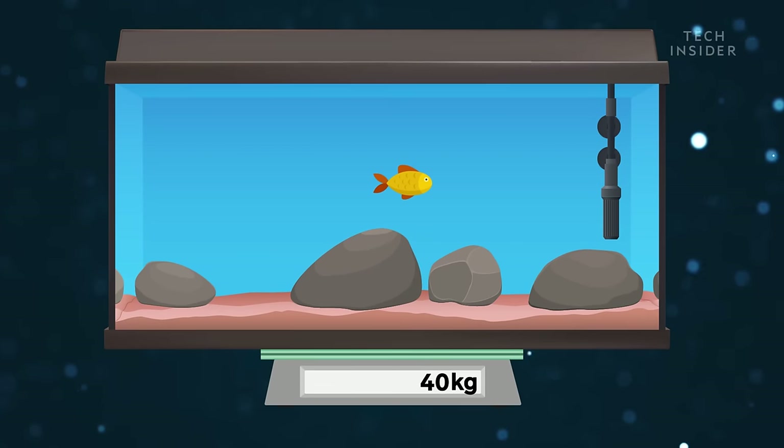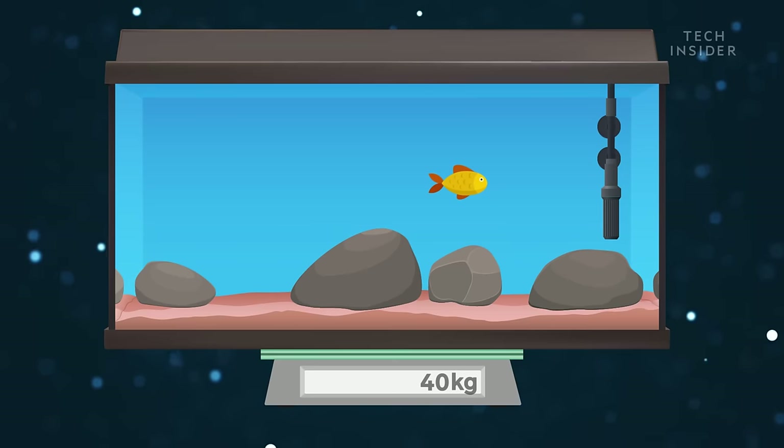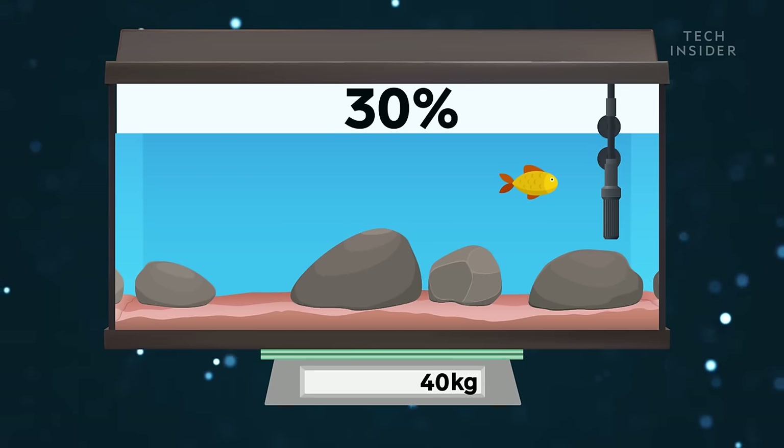That's almost 40 kilograms of water — 2,000 times heavier than your goldfish. And even with a huge tank, you'll still need to replace about 30% of the water every two weeks.